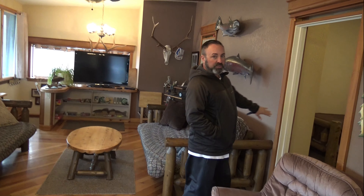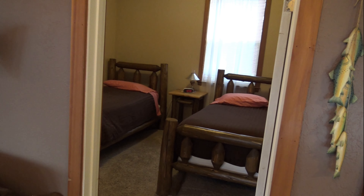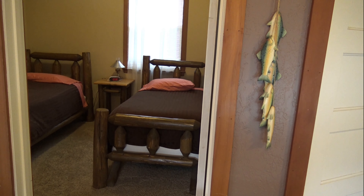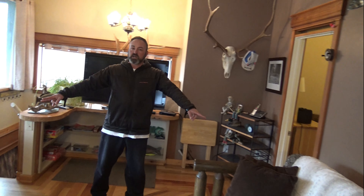Here's bedroom number 2. It has two twin beds. All the beds are very comfy — most of the sheets are 600-count Egyptian cotton sheets. There are also two futons.